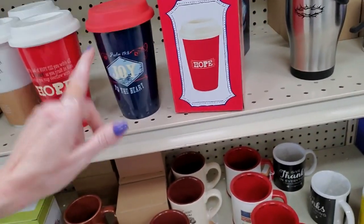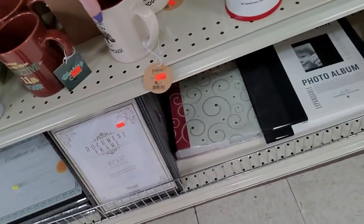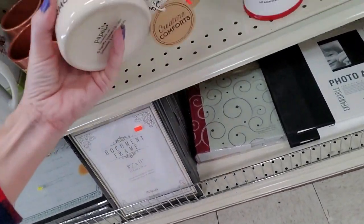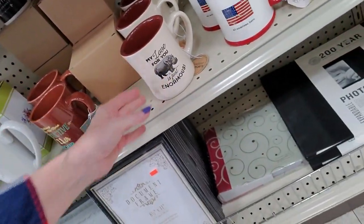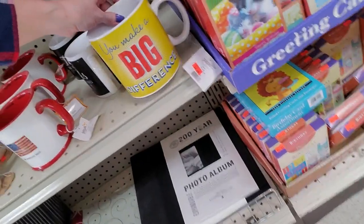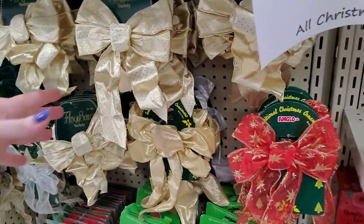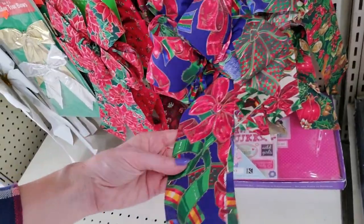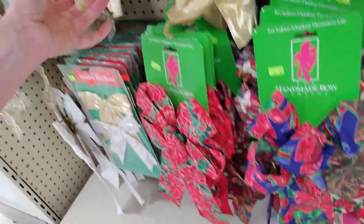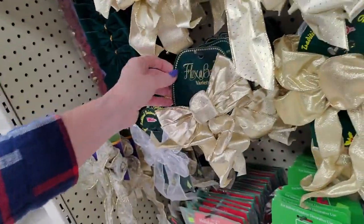Little coffee mugs. Oh look, here's one with a hippo on it — 'My love for you is just enormous.' You make a big difference. Good grief. Oh, and look at the bows — these are 75% off as well. That's beautiful. We could get some of these for our wreaths next year.